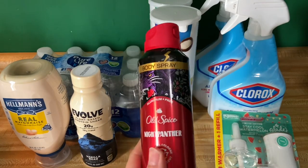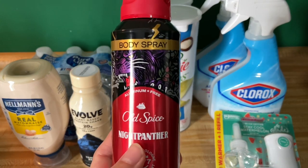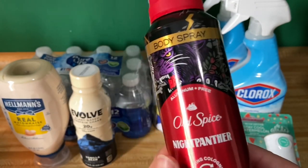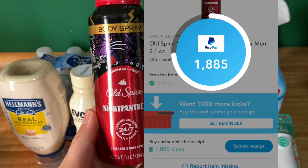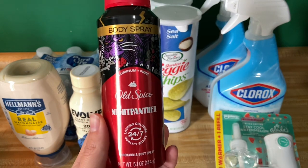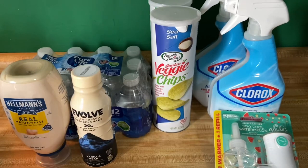Next up we got the Night Panther Old Spice Body Spray — who names these? Night Panther. Rawr. These are $6.97. We have $2 back over on iBotta, and then Shopkick between the scan and kicks you'll be getting back $4.02, making your final cost $0.95. This is a great price if you are wanting to try it out.